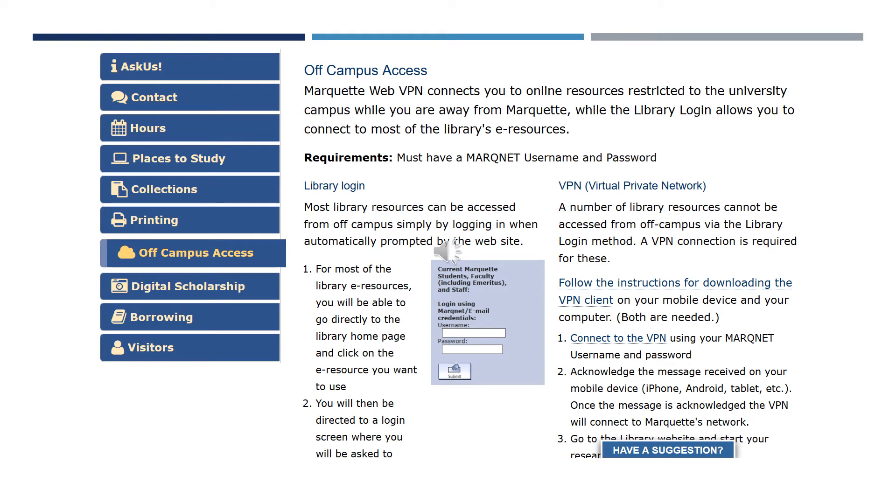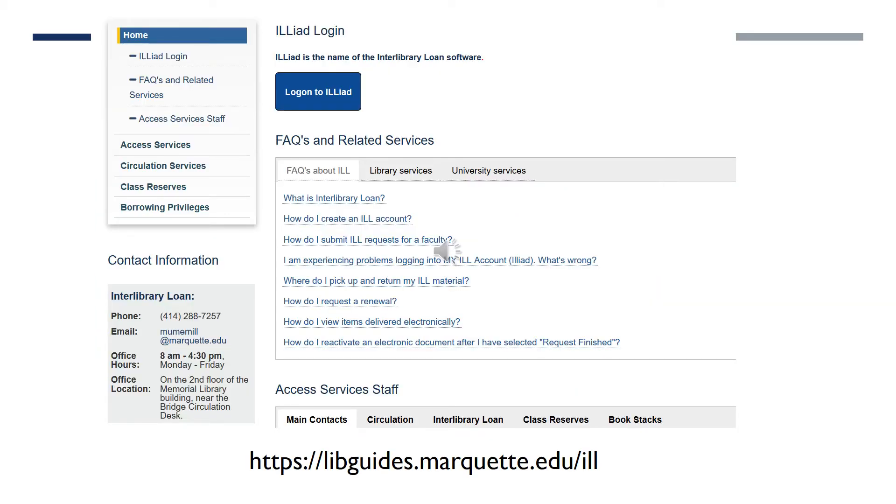We recommend that you sign up for the Virtual Private Network. This appears on the library's website for off-campus access. Some of the resources you have will not let you access them by using your MarkNet email and password, so we recommend using the VPN or Virtual Private Network. If you do not have access to an article, you can request it through interlibrary loan. There is a link on this page: libguides.marquette.edu/ILL.